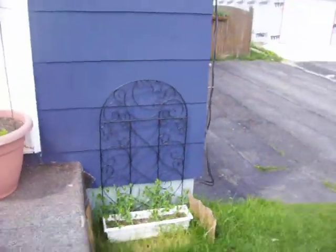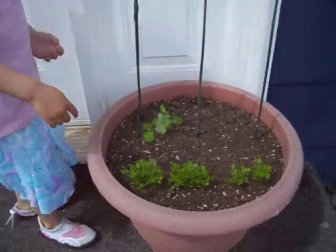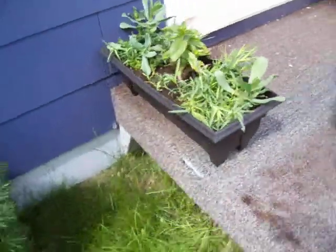Snow peas on the trellis. Our carrots. And a snow pea — or maybe a sweet pea. Some of the flowers that were out last night for the frost.